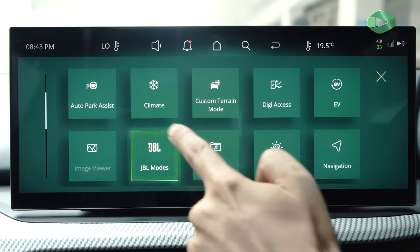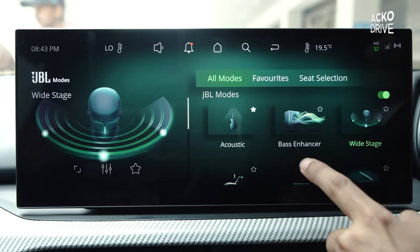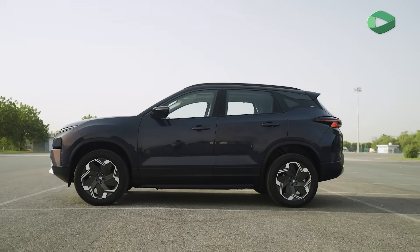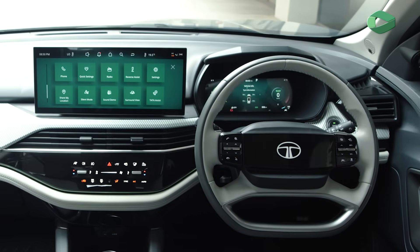The JBL sound system features 10 speakers, JBL audio modes, and Dolby Atmos. The Harrier EV's infotainment setup is truly top-notch.